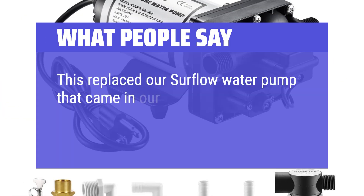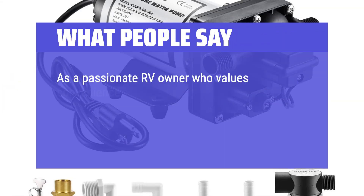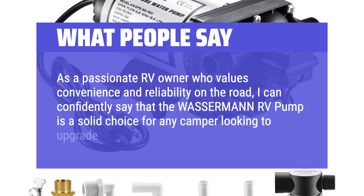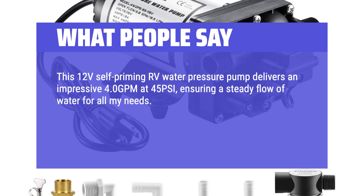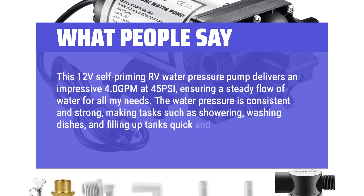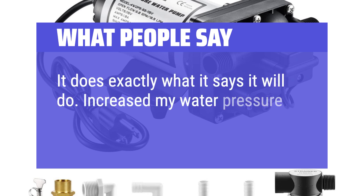What people say: This replaced a Shurflo water pump in a travel trailer — easy to install and much quieter than the original. One passionate RV owner notes the Wasserman RV pump is a solid choice for any camper. This 12V self-priming pump delivers 4.0 GPM at 45 PSI, ensuring a steady flow of water. The water pressure is consistent and strong, making showering, washing dishes, and filling tanks quick and efficient. It does exactly what it promises — increasing water pressure tenfold.